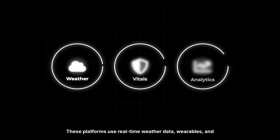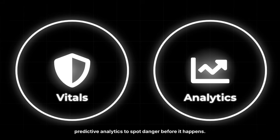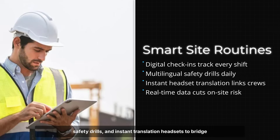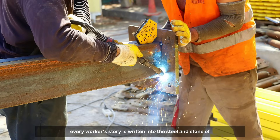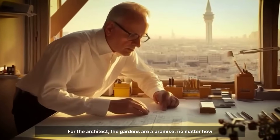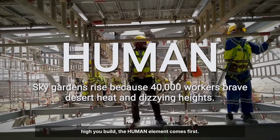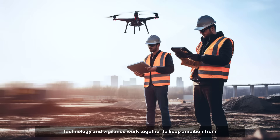These platforms use real-time weather data, wearables, and predictive analytics to spot danger before it happens. Daily routines now include digital check-ins, multilingual safety drills, and instant translation headsets to bridge language gaps. Every step above ground is a negotiation with risk, and every worker's story is written into the steel and stone of the tower itself. For the architect, the gardens are a promise: no matter how high you build, the human element comes first. For the workforce, the promise is tested every day, as technology and vigilance work together to keep ambition from turning to tragedy.